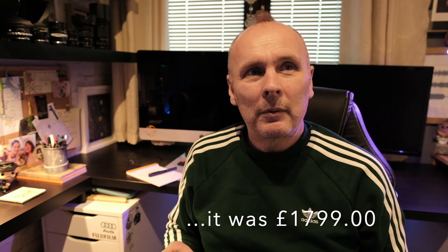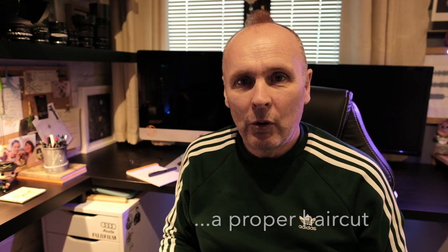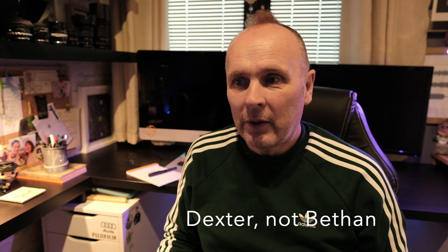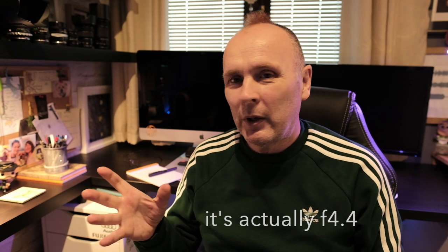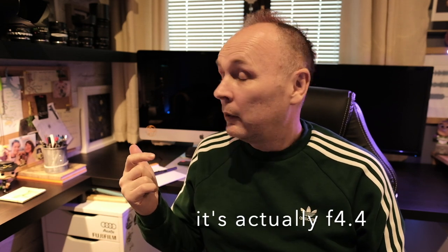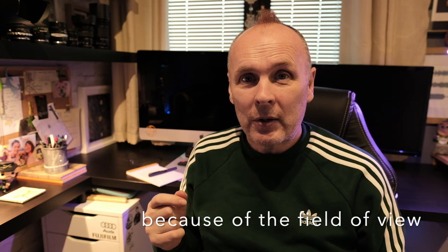You may think that with the 100-200 being a constant f/5.6 aperture, it's going to be no good for portraits. But the out-of-focus areas — the bokeh — seems fine to me. What you've got to remember is this is a medium format lens, so in terms of depth of field, f/5.6 translates to something like f/4.2 or f/4.3. Also, you can get closer to your subject with medium format lenses, so it's going to throw that background out of focus even more.